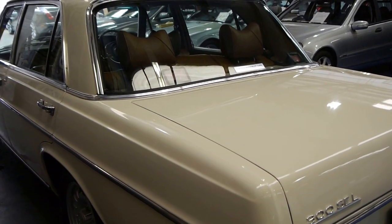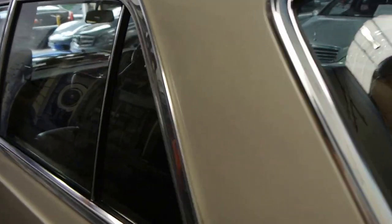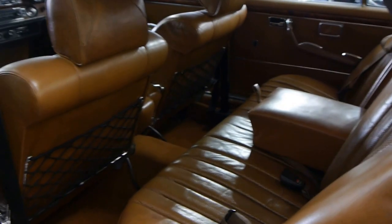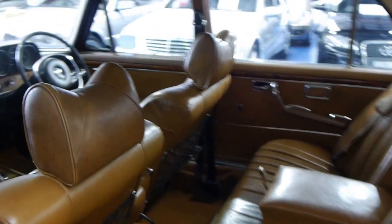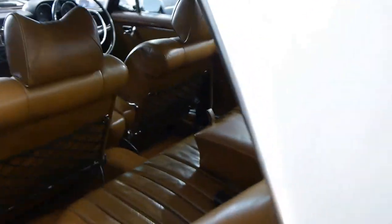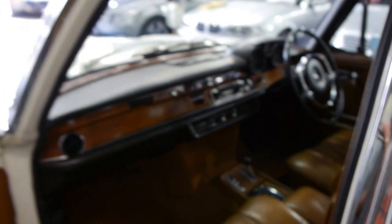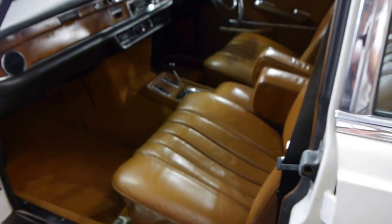I have driven this car — it drives absolutely beautifully. No squeaks, no rattles. The air conditioning is cold; it literally drives probably just like it was when it was new. The leather is in absolutely incredible condition, the hood lining is in good condition, and the sunroof works perfectly. I believe it's got four-wheel ventilated disc brakes.